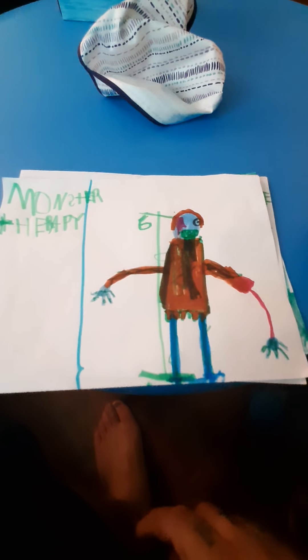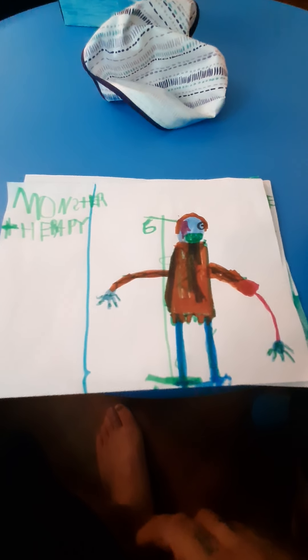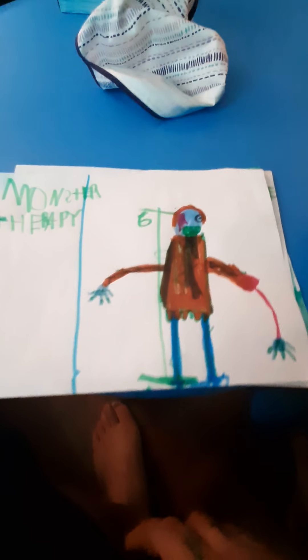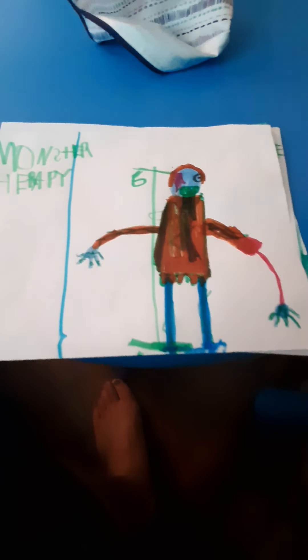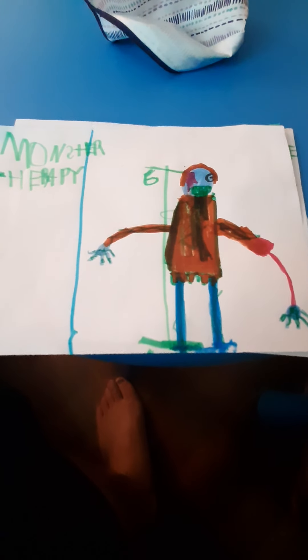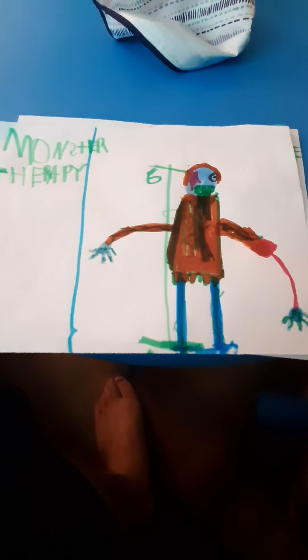Hi guys, so today we're doing something that I haven't done before. This is only number one — we're doing number two. This is Spirit Halloween 2020 Prop Ideas.